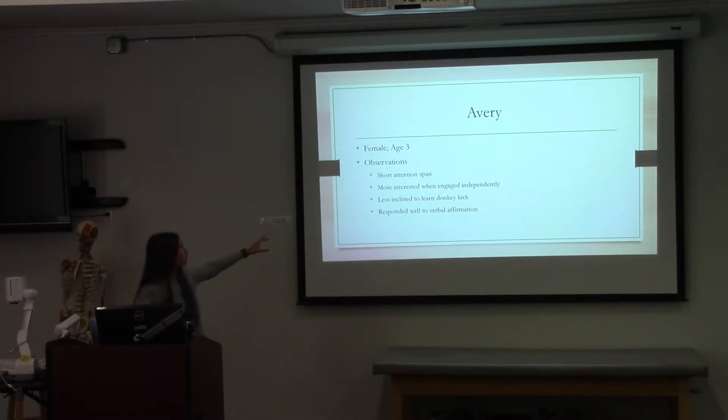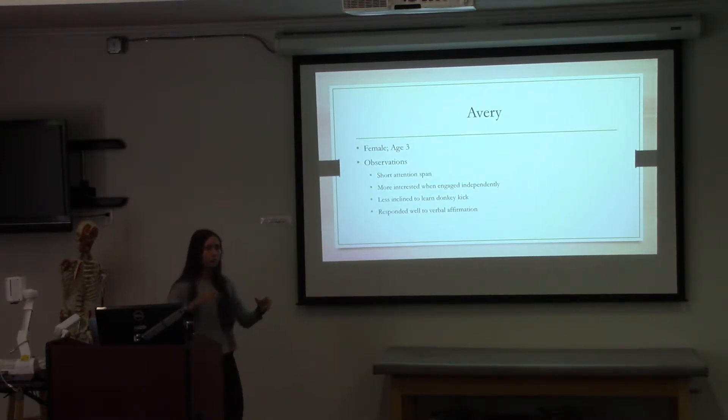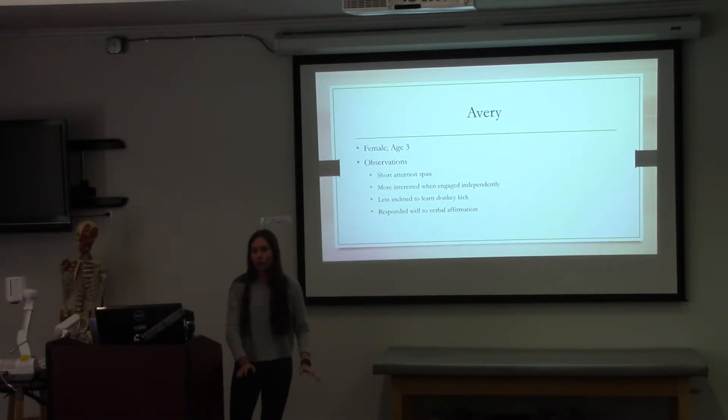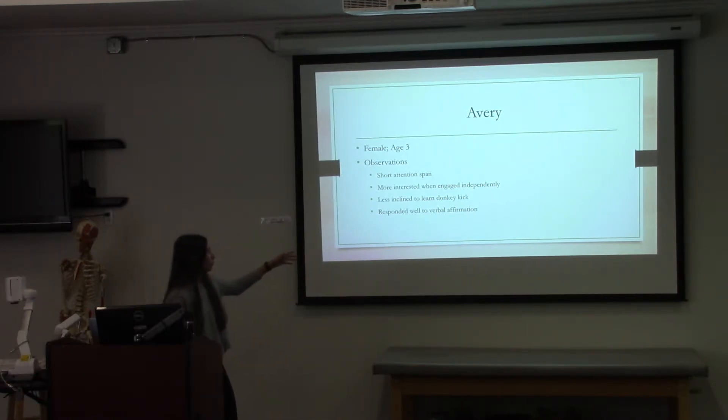Here's the first of two child case studies. The first one is Avery — female, age three. Some observations: she has a very short attention span. Every time we would teach her something, she would try to run away and then come back. She was more engaged when we were teaching her independently rather than with other kids. She was less inclined to learn the donkey kick, likely because she felt less comfortable with her strength to hold herself up. She responded really well to verbal affirmation, as you'll see in the video.